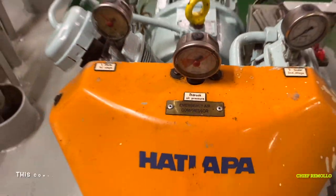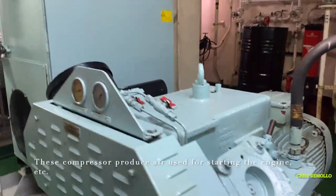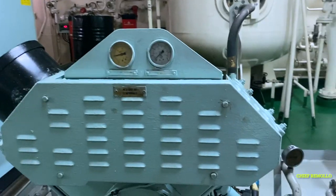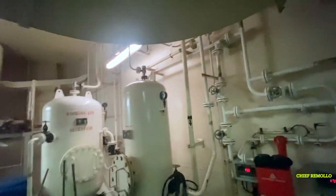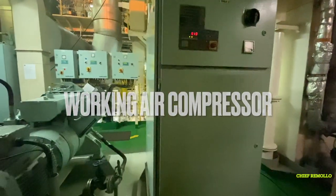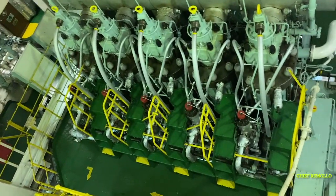Here is the emergency air compressor, which can be used during emergencies using power from the emergency generator. Here we have the main air compressor — this compressor produces air used for starting the engine. It supplies air to the control air system and other systems requiring air. This is the panel board for the air compressors. Here is the air reservoir tank or air bottle — air from the compressor is stored in this tank. We also have a working air compressor used for the air system like general service checks.